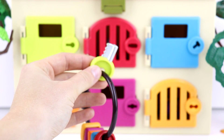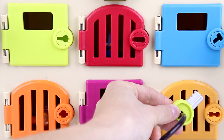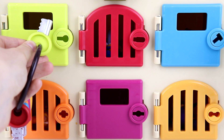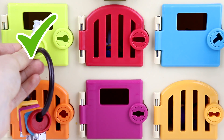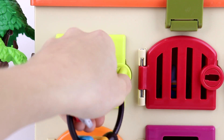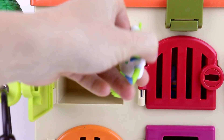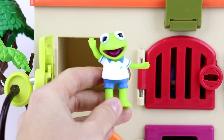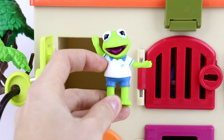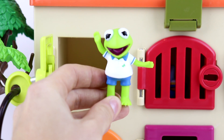Next is the green key. Can you guys help me find the green door? Is this the green door down here? Nope, that's not it. What about this one over here, you guys? Perfect, we found it. I wonder who's gonna be behind the green door. It's somebody that's green. And look, you guys, it's Kermit the Frog. He's all green, and he's got a shirt and shorts on. Looks like he's waving hello to everybody.